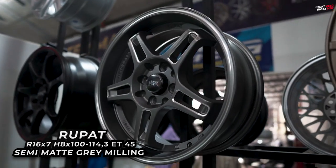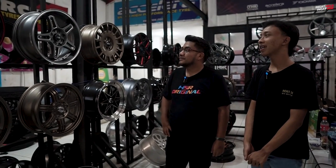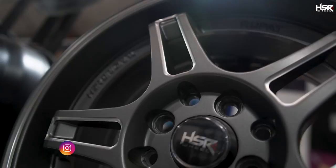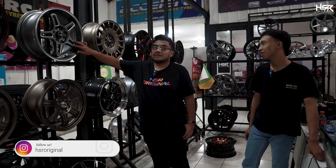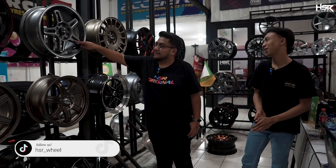Oke guys, sekarang gue lagi ada bersama Mas Agung. Gue mau nyari velg cocok untuk Avanza. Di ring 16, ada velg tipe Rupat, lebar 7, lubangnya ada 8 — sering disebut double PCD. ET-nya 45, PCD-nya 4x100 sama 4x114. Warnanya di sini sering disebut grey machine patch — ada machine-machine-nya gitu.